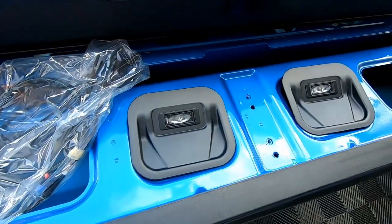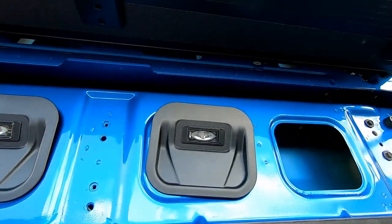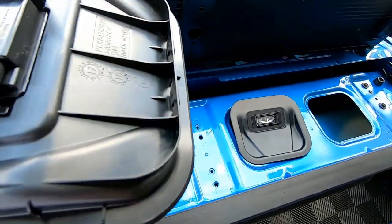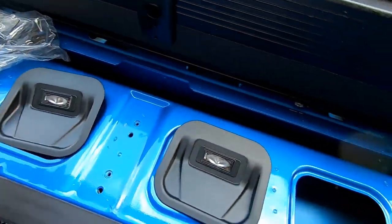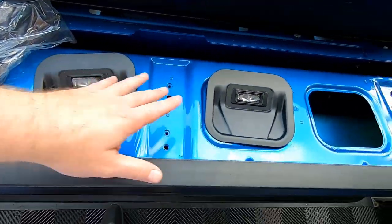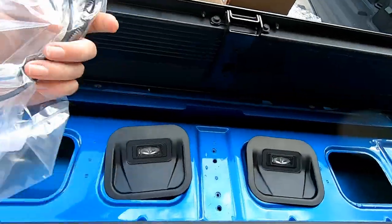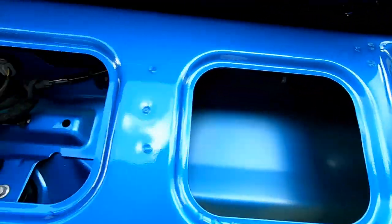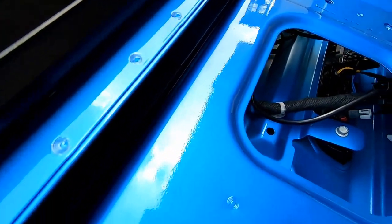Here are those LED parts I mentioned earlier. GM sells this as an accessory and it's plug and play. You'd take this kit, pop out the two lights you want to use — probably in the center — then use the provided GM wiring harness. We'll still use that GM wiring harness in our install.